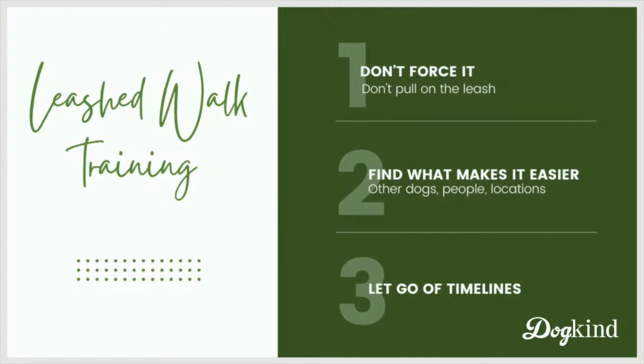When I say don't force it, I mean don't pull on the leash. But another thing people sometimes do that isn't physical force but is putting pressure on your dog is trying to lure them farther than they're willing to go with high value treats. We're letting the dog dictate the pace in this training. The second point: what makes it easier for your dog to leave the house and go for a walk? For some dogs this might mean having dog friends nearby, having certain people involved, or certain locations that are easier. It might take a little experimentation, but identifying these helping hands can speed things along quite a bit.